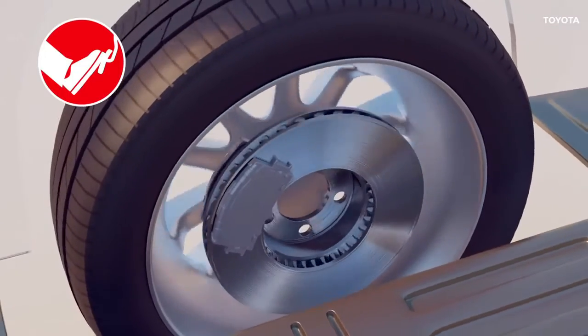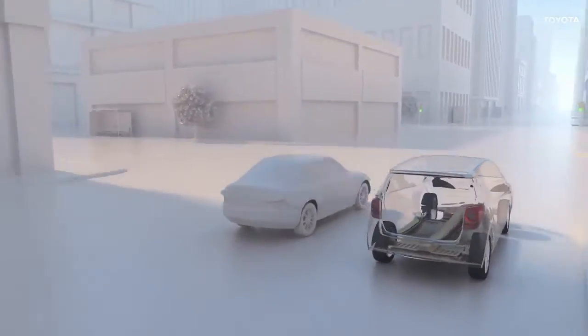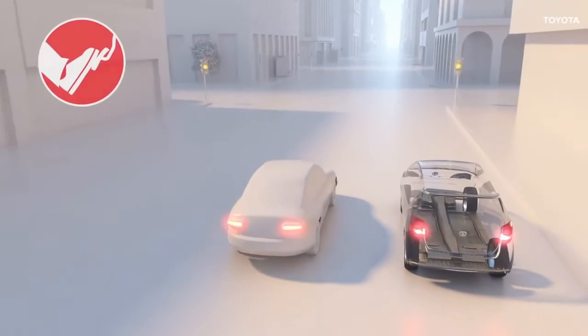Like all components, brakes deteriorate over time. As this happens gradually, you might not notice the drop-off in braking performance until it's too late.